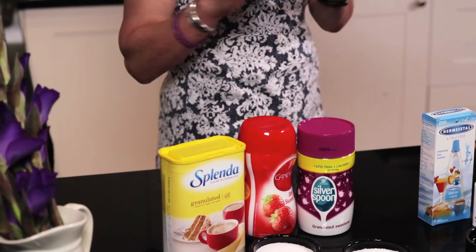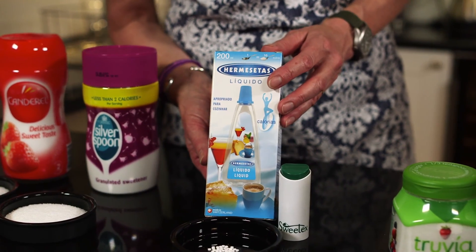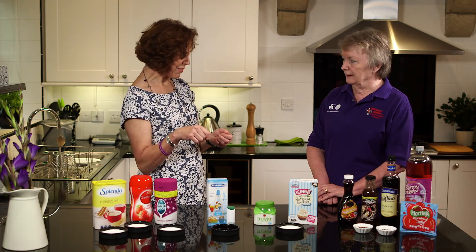So we won't use those. What we tend to use is more of the pure artificial sweeteners — something like this, which is a saccharine-based product. You've either got tableted forms or you've got liquid products, and sometimes liquids are much easier to use in baking. You know, you can squeeze a little bit in.